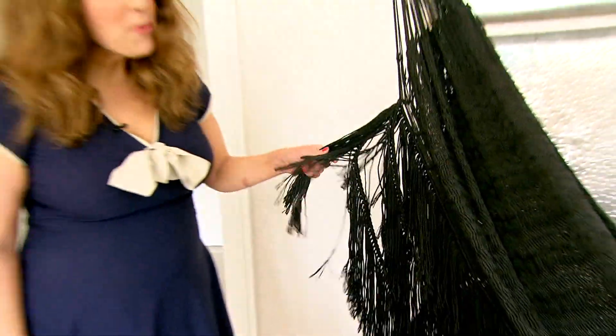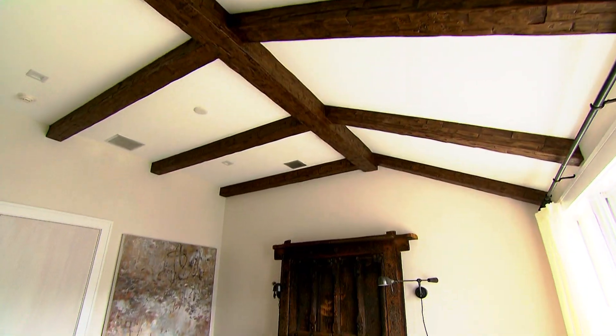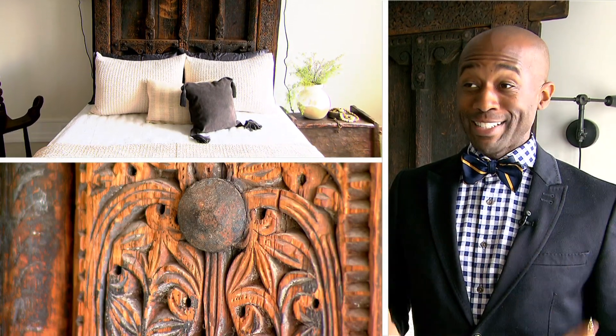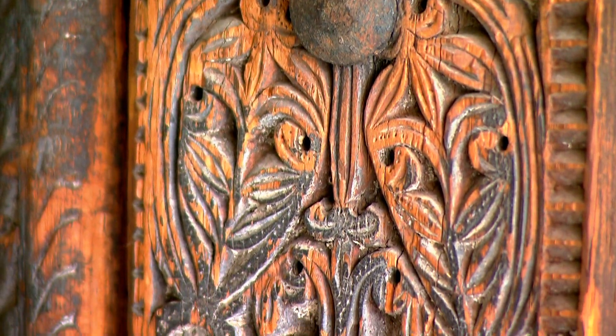Like this — have you ever thought of putting a hammock in a bedroom, or using a door as a headboard? That's what Mikkel Welch, Steve Harvey's set designer, did in this bedroom. The bed is actually comprised of two doors from the 1800s, shipped all the way from Pakistan. These doors are amazing — they're carved, they're intricate.